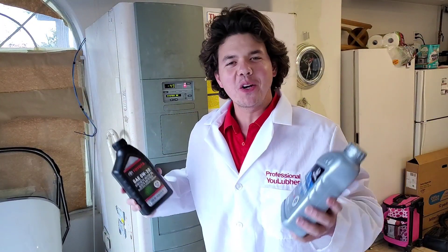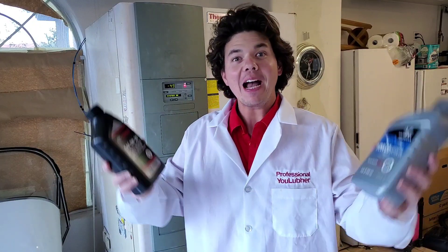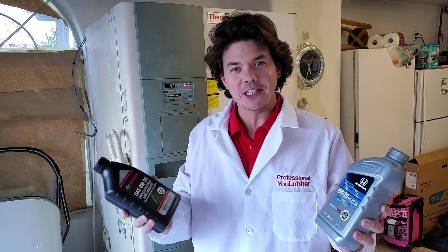Welcome to Synthetic Oil Protection. I'm your host, Eben, and today we're back for another exciting test.